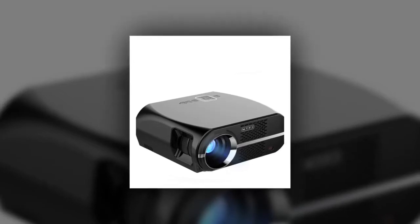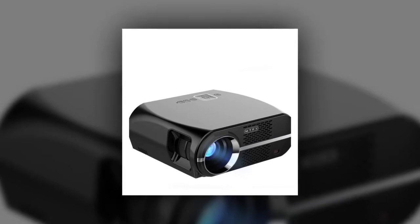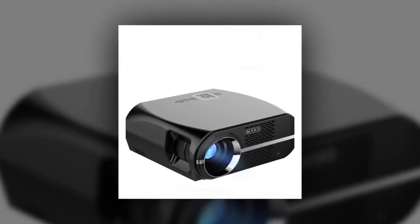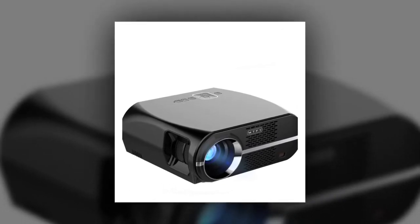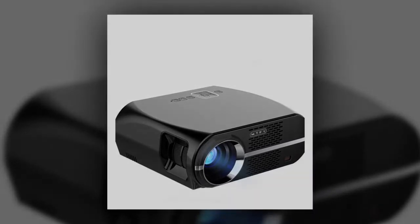Welcome to Channel 5 Stars. In this video I'll be reviewing the new MTF-YGP 100 video projector — 3500 lumens, LCD, 1080p Full HD, LED Portable Multimedia Home Theater Projector for movies.